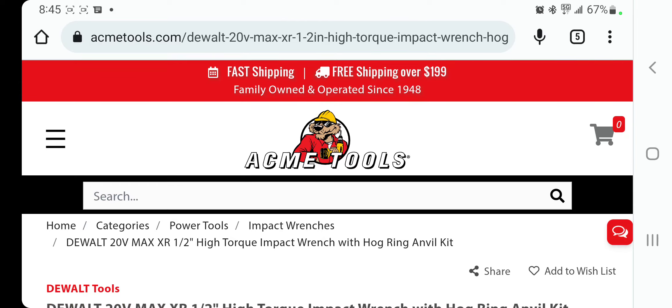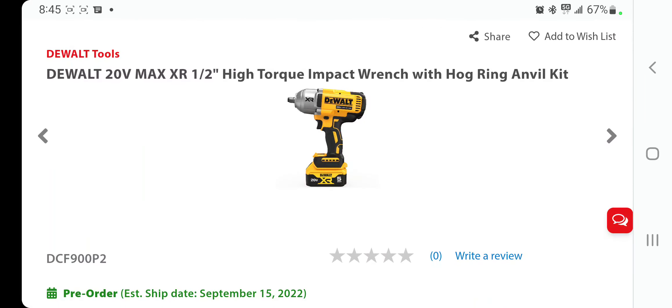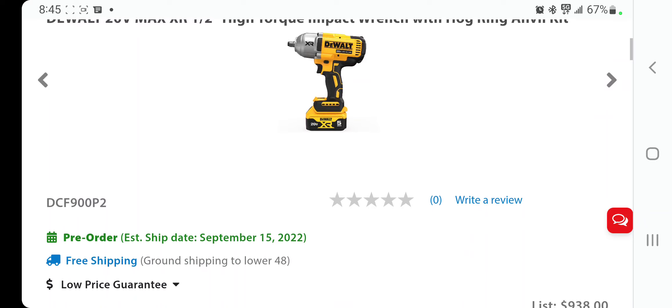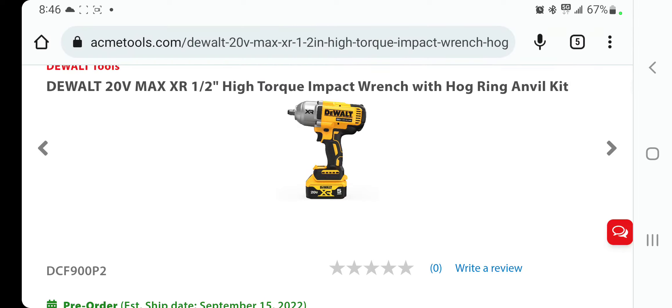Make sure you guys pre-order your tools at Acme Tools. You've got a 20-volt XR half-inch high torque impact wrench with hog ring anvil kit. This is the new one — it's a pre-order with an estimated shipping date of September 15, 2022. Model number DCF900P2.